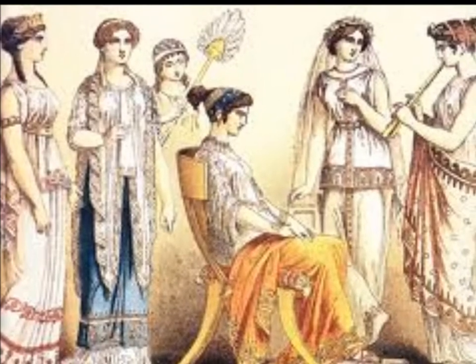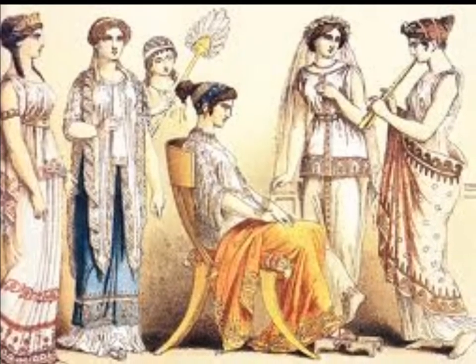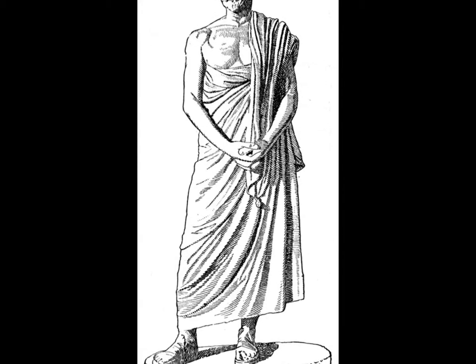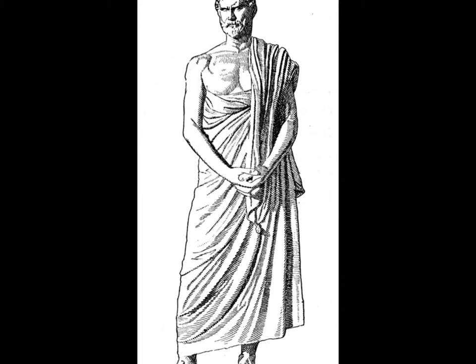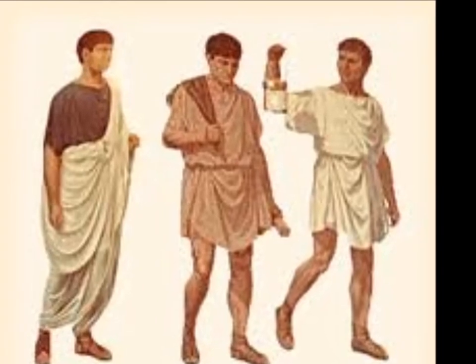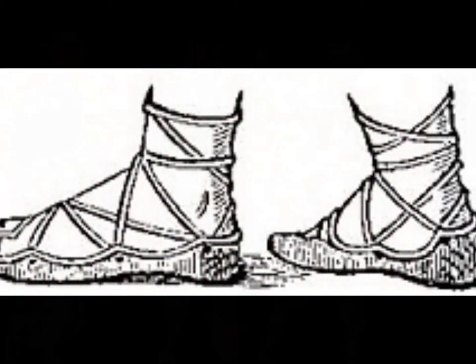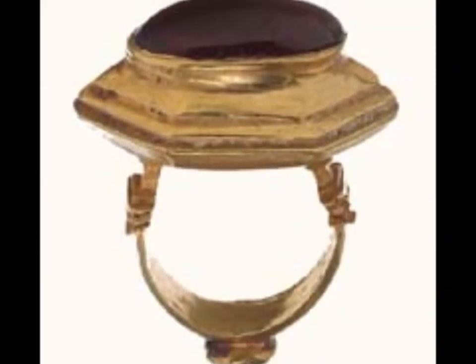Men in ancient Greece wore the exomis, which was draped over one shoulder and just covered the knees, or the chiton, which was worn on both shoulders and gathered in folds about the waist and tied with a girdle. In the winter, they wore a himation, which was a long piece of cloth wrapped around the body and draped over the left shoulder. Like women, they went barefoot and put on leather sandals when going out. Most men had beards and short hair. They only wore signet rings as jewelry.